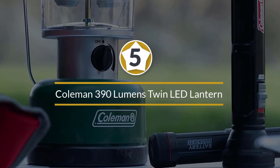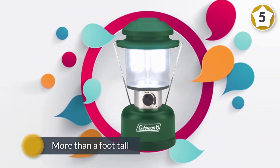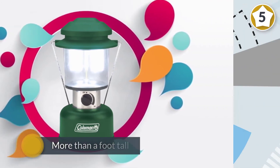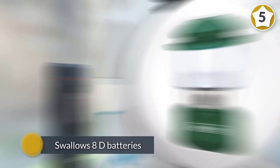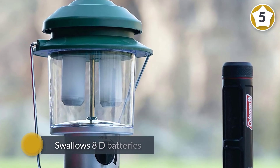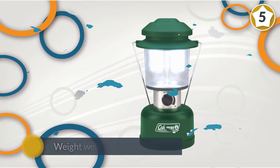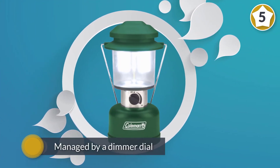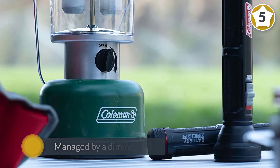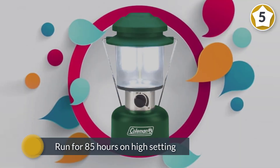Number five: Coleman 390 lumens twin LED lantern. The Coleman twin LED lantern is more than a foot tall and it takes 8D batteries, which help bring the weight well over three pounds. For the weight and battery cost, performance is middling. The Coleman's 390 lumens are managed by a dimmer dial, but even at maximum it doesn't look as bright as the size would suggest, and the light is harsher than most of the other lanterns. The Coleman's biggest asset is its burn time — while the maximum is 299 hours, it can run for 85 hours on high settings.